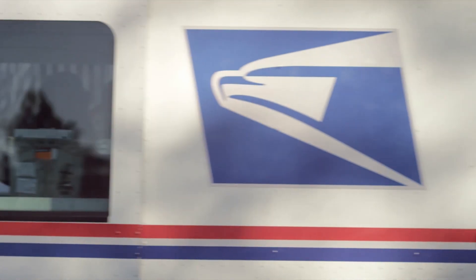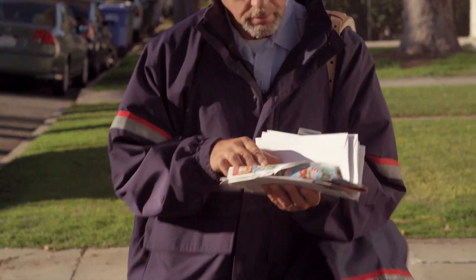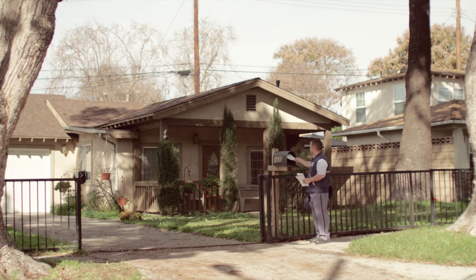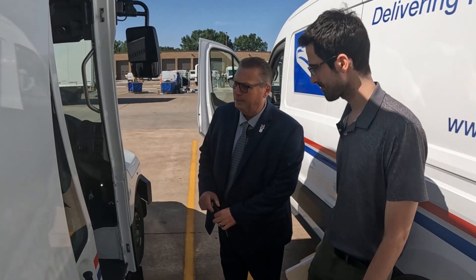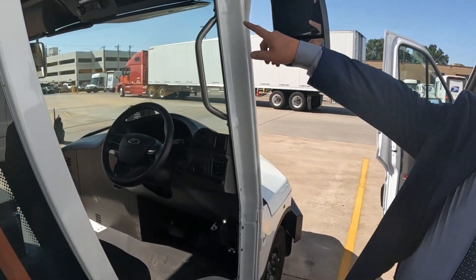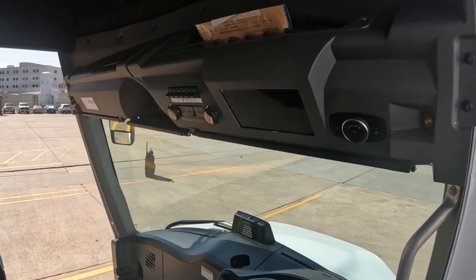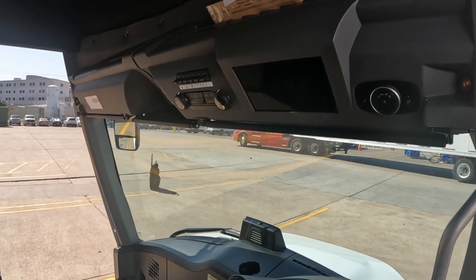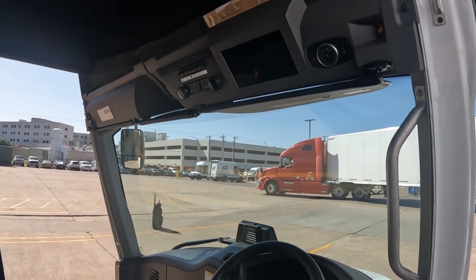USPS drivers spend all day on the road, door-to-door, in small and big cities, often with dozens of packages in their truck. This vehicle was built for us by one specific company, to our spec. You can see this monitor up here which gives you a 360-degree view so drivers can see what's around them at all times — a great safety aspect we didn't have in the past. If you look at the older vehicles, they'll have pop mirrors everywhere, but that only shows you so much.